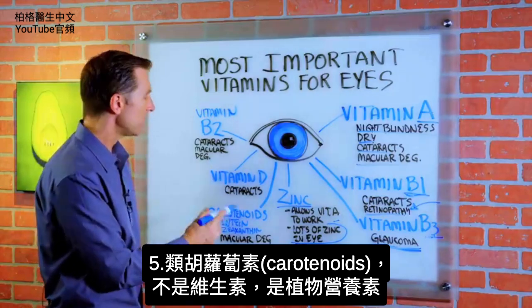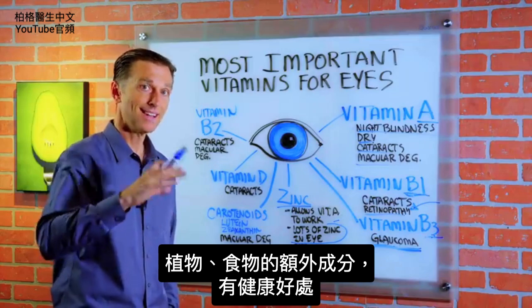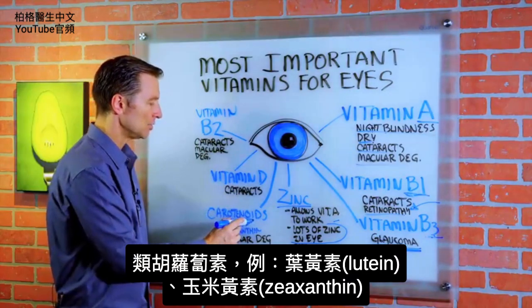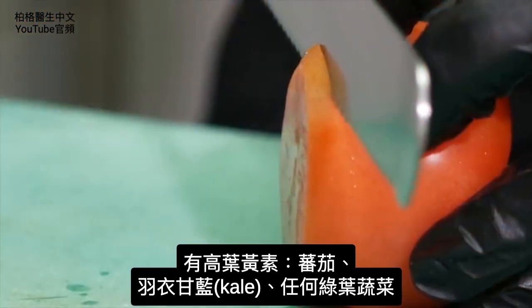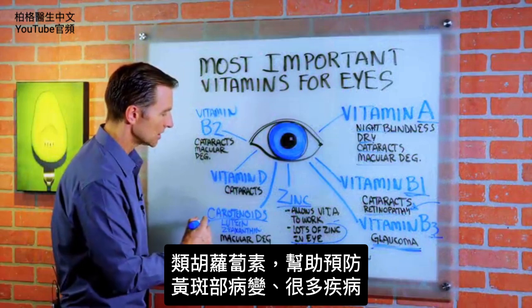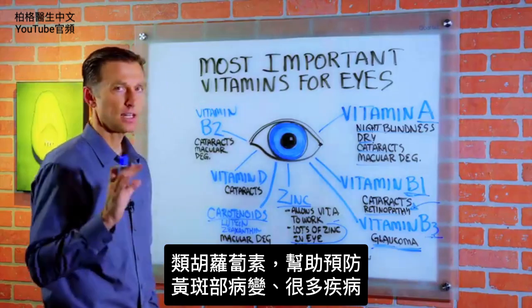Then we have carotenoids, which is not a vitamin — it's a phytonutrient. It's a compound found in plants and other foods that gives you health benefits. These include lutein and zeaxanthin. You may have heard about eating tomatoes, kale, or any type of leafy greens, because these carotenoids actually help prevent macular degeneration and many other things.